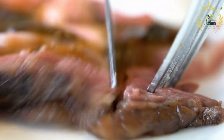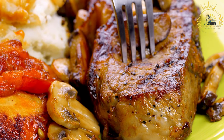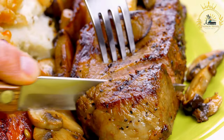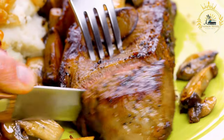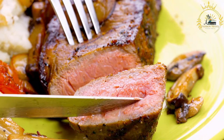Reindeer meat can be smoked to preserve it and add a smoky flavor, making it a popular choice for smoked sausages and charcuterie. Thin slices of raw or lightly seared reindeer meat can be used in carpaccio, served with olive oil, lemon juice, and seasonings. Reindeer jerky is also a popular snack in regions where reindeer are hunted.